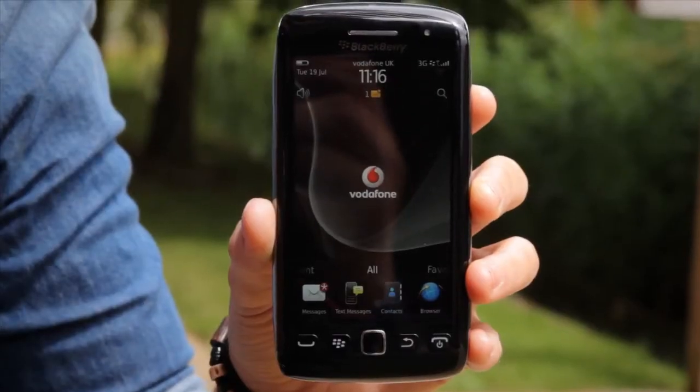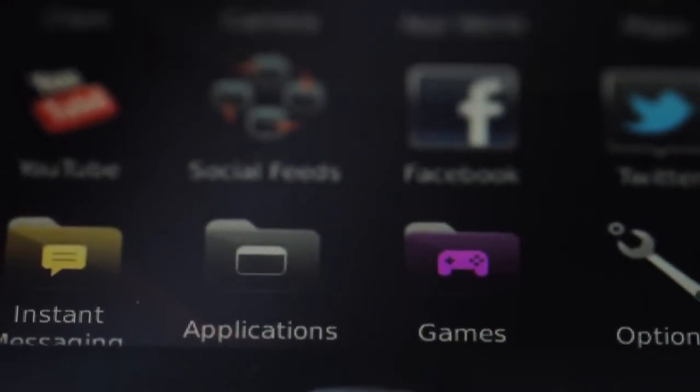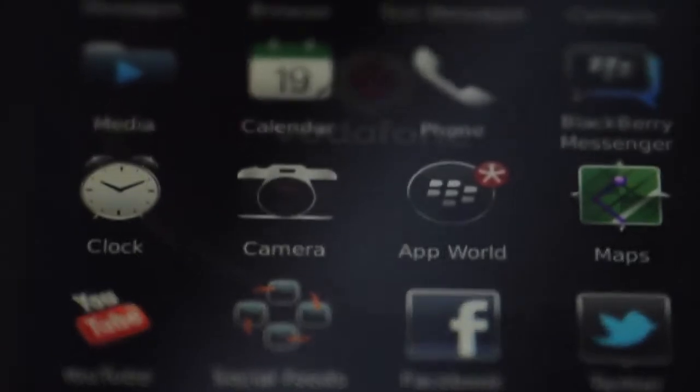Hi, I'm Heidi with a sneak peek at the BlackBerry Torch 9860. The first thing you'll notice is the large, high-quality WSVGA 3.7-inch touchscreen, giving you an instant response, fluid animations and a smooth touch every time.